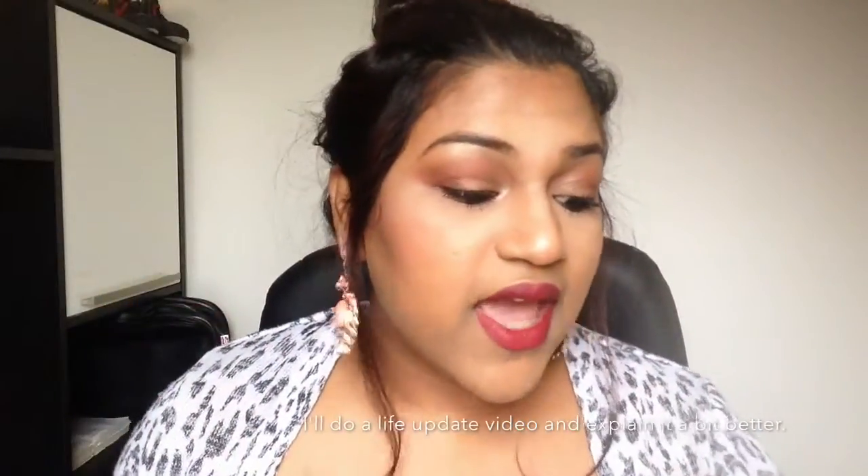Hi everyone, get your stuff together - hi guys, how are you going? Welcome back to my channel. This is Ria Pillay. Sorry guys, I've been missing in action for a while because I've been a little busy here and there, running around looking for jobs and all that stuff - and finally I ended up with not one but two jobs! How amazing is that?